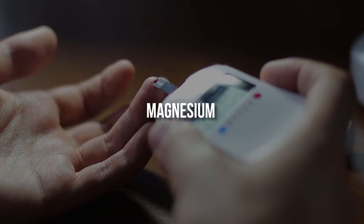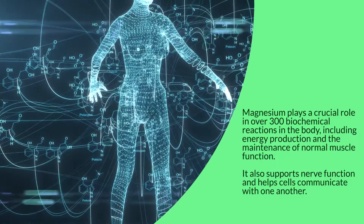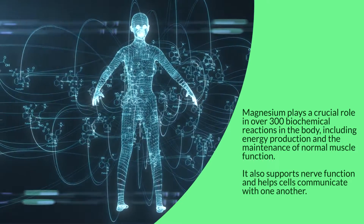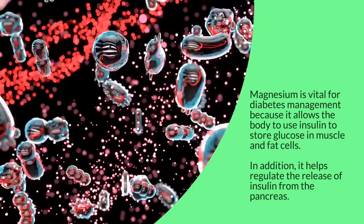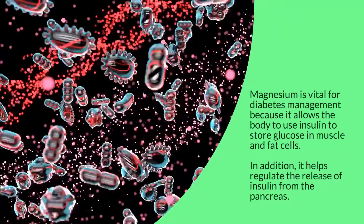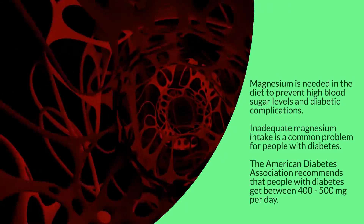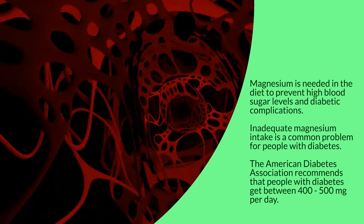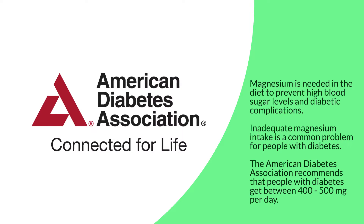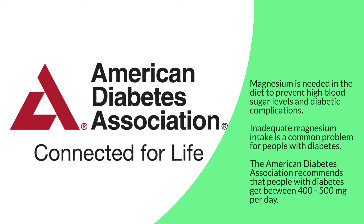Magnesium plays a crucial role in over 300 biochemical reactions in the body, including energy production and the maintenance of normal muscle function. It also supports nerve function and helps cells communicate with one another. Magnesium is vital for diabetes management because it allows the body to use insulin to store glucose in muscle and fat cells, and it helps regulate the release of insulin from the pancreas. Magnesium is needed in the diet to prevent high blood sugar levels and diabetic complications, as inadequate intake is a common problem for people with diabetes. The American Diabetes Association recommends that people with diabetes get between 400 to 500 milligrams per day.